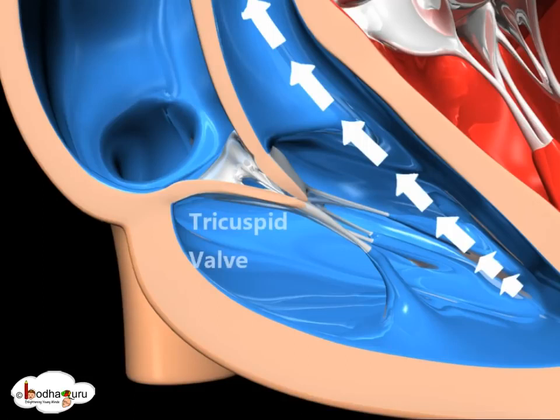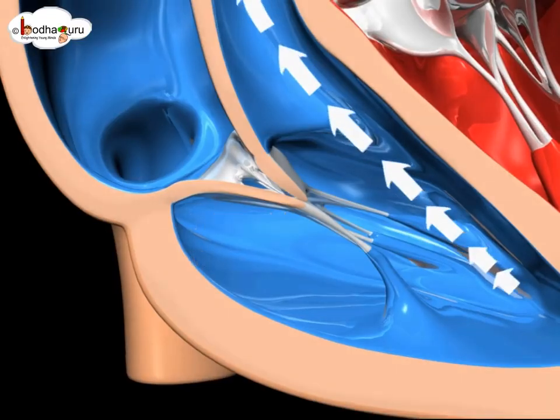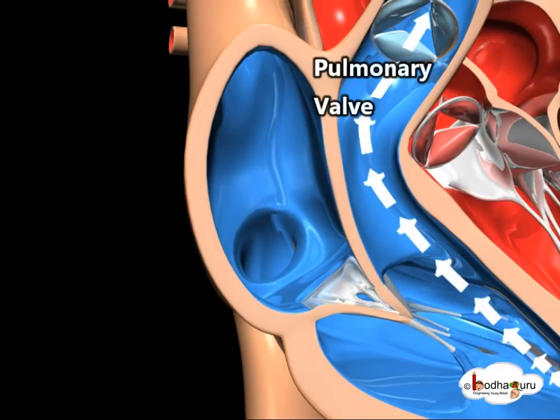When the ventricles are full, the tricuspid valve shuts. Blood leaves the right ventricle through the pulmonary valve into the pulmonary artery for oxygenation.